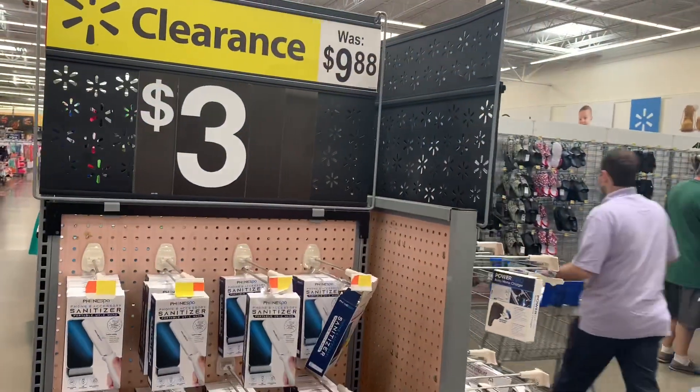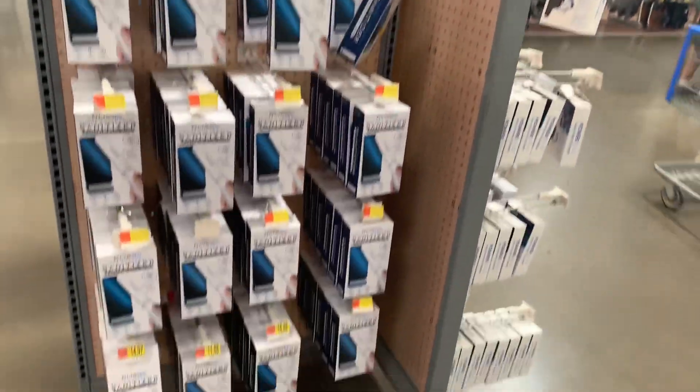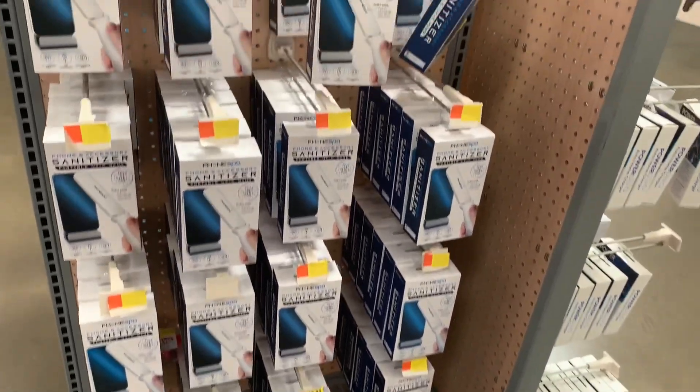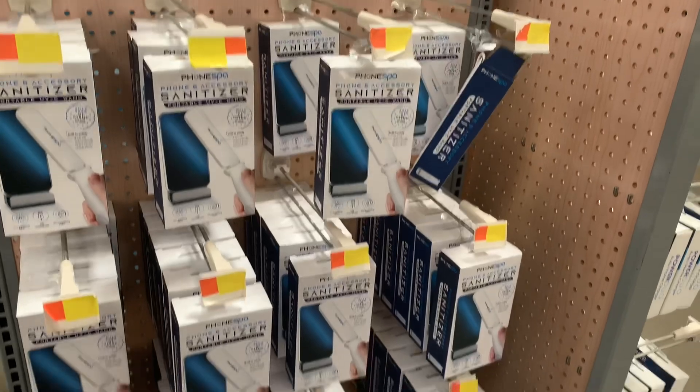They still have these sanitizers here for only $3. It's really, really good. They have a lot — I feel like nobody's bought any since last time.